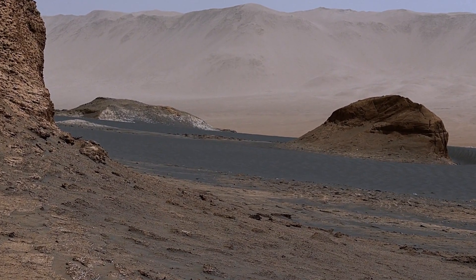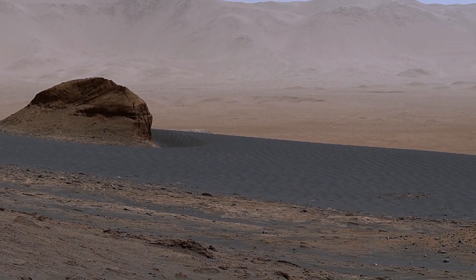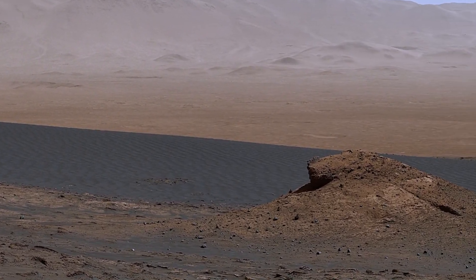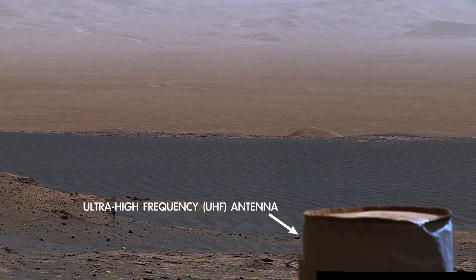All of this dark material is Martian sand that's made up of broken bits of volcanic rock. Can you see the ripples that were shaped by the wind? We had to drive around this massive sand sheet as we climbed Mount Sharp.